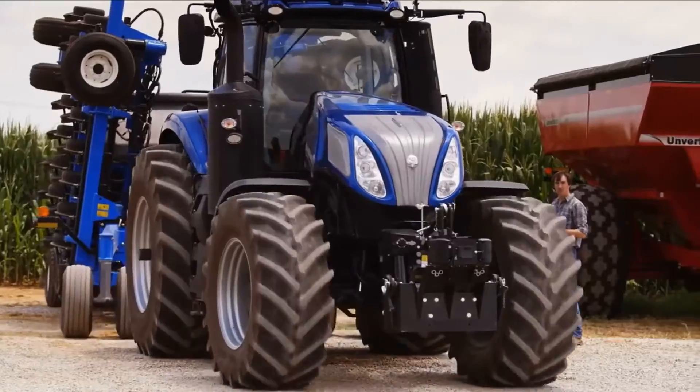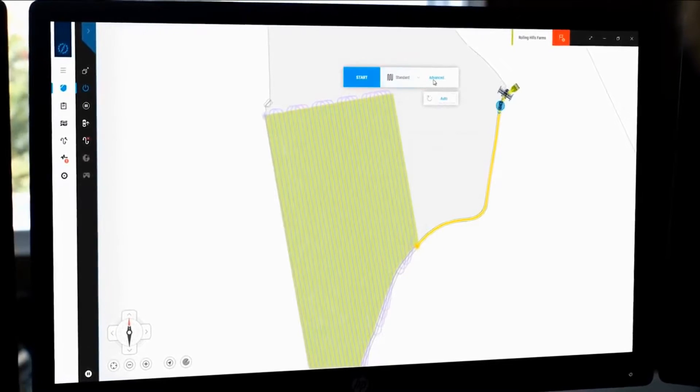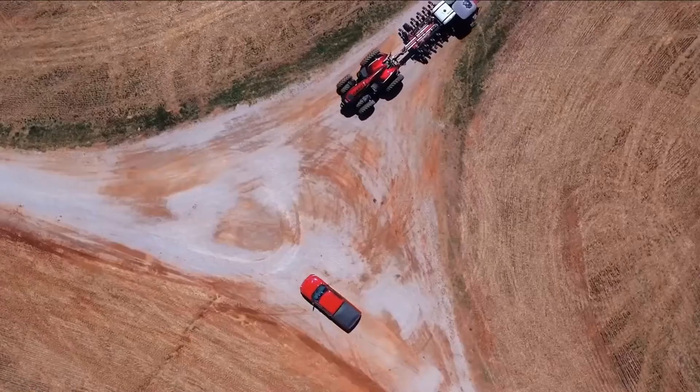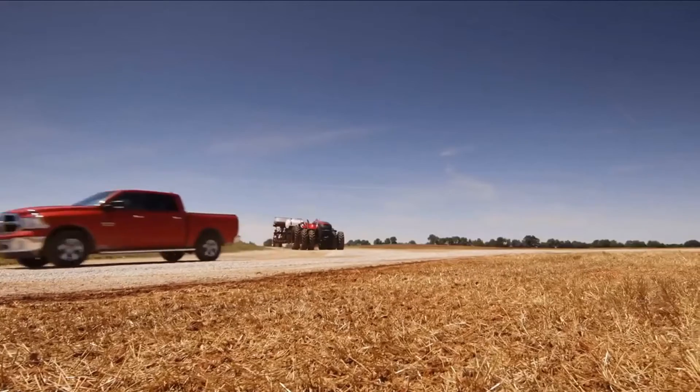Safety is of course taken into consideration with the use of video cameras and radar that allow the tractor to pick up on stationary or moving objects. The vehicle stops autonomously until the user changes its path, or with the loss of GPS signal or pressing of the manual button.